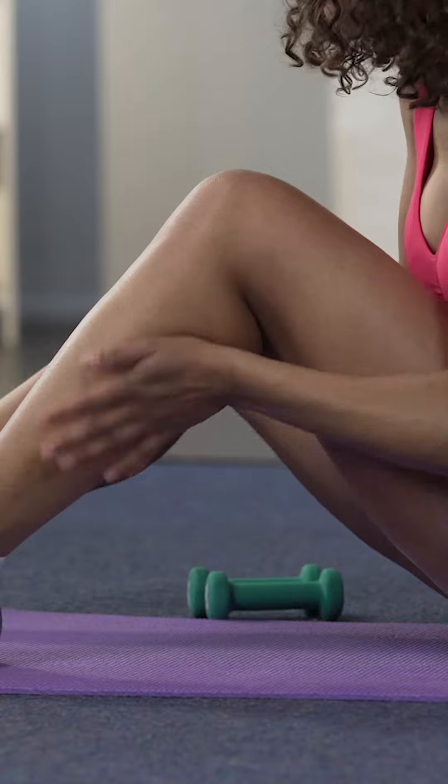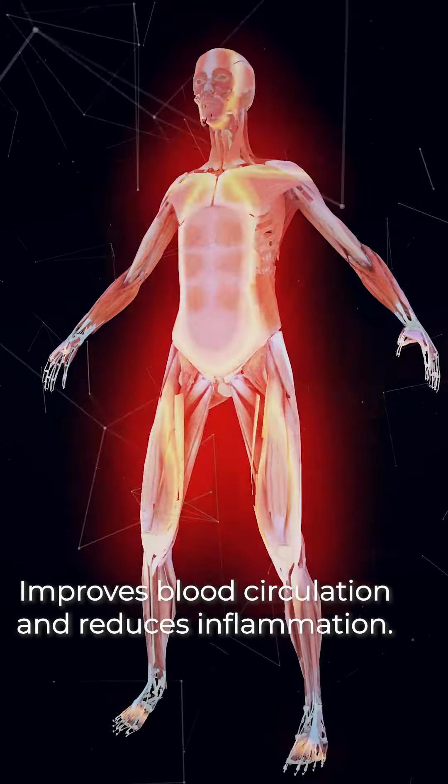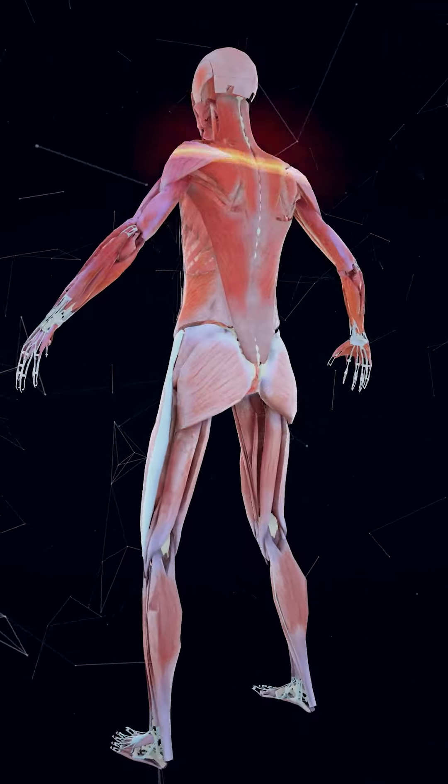When applied to the skin, a lotion to relax muscles can help to improve blood circulation and reduce inflammation. In addition, it can decrease muscle pain and tension.